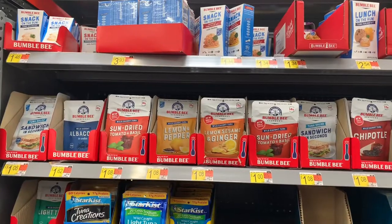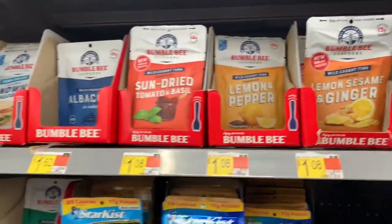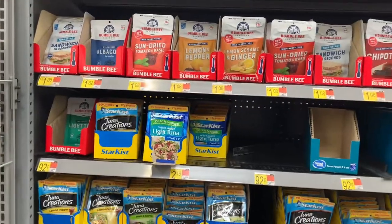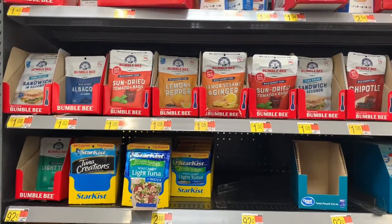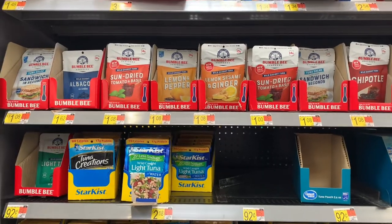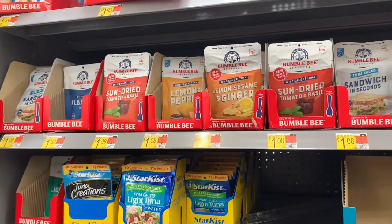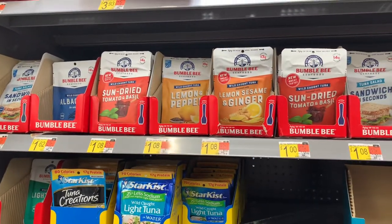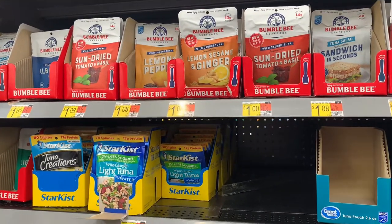The Bumble Bee tuna pouches are priced at $1.08. Pick up one and submit your receipt to iBotta to receive $0.25 back, making the final cost $0.83. The motto is: if it's cheaper than $1.25 — which is Dollar Tree price — then I'm buying it. If you need your rebates, I highly consider you purchase it as well. And they started making them with spoons now — how awesome is that?